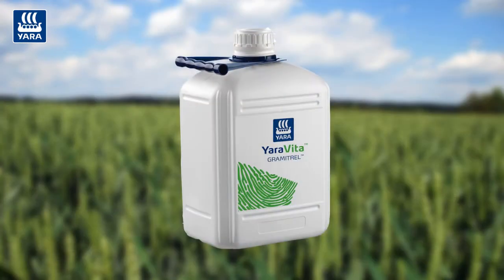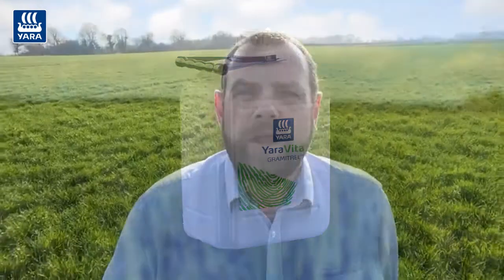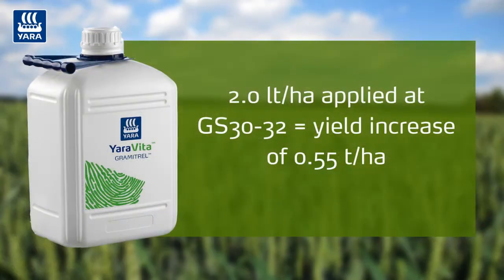What can we do about it? We have various products, but our headline product would be Yara Vita Grametrel, a crop-specific product for cereals. Over six years of trials on winter wheat, applying this product in the spring at two litres a hectare between growth stage 30 and 32 is delivering on average a yield increase of 0.55 tonnes a hectare.